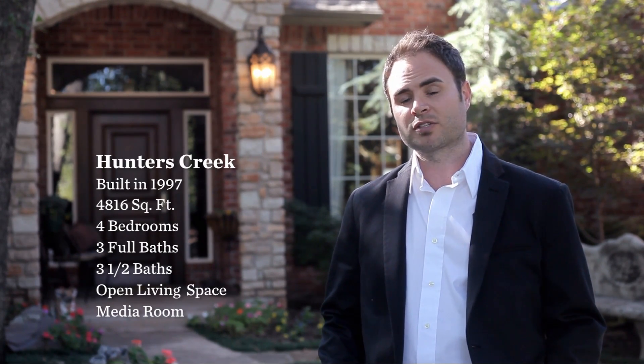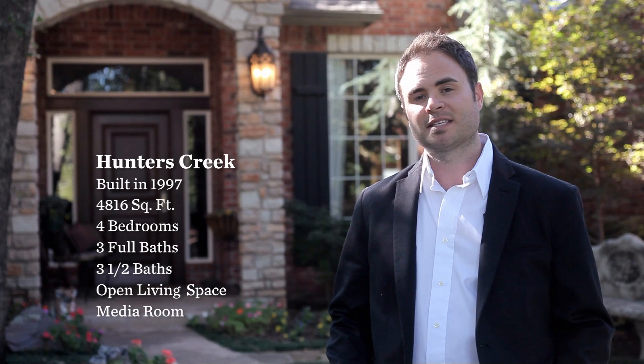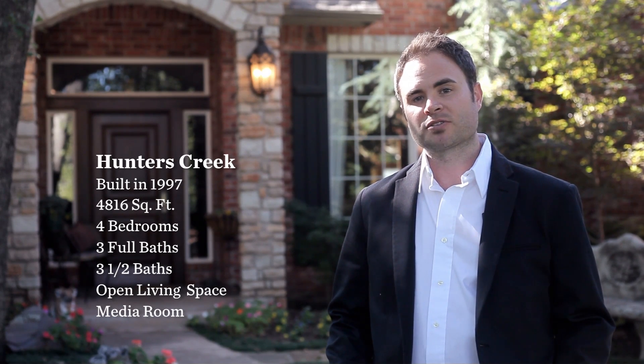Hi, my name is Chris George with Churchill Brown. Welcome to my listing here in Hunters Creek in Edmond, Oklahoma. This house was built in 1997, consisted of a little over 4,800 square feet. There's four bedrooms with three full baths and three half baths. Great living space that's nice and open and a media room upstairs — great for entertaining. Let's go inside and take a look around.